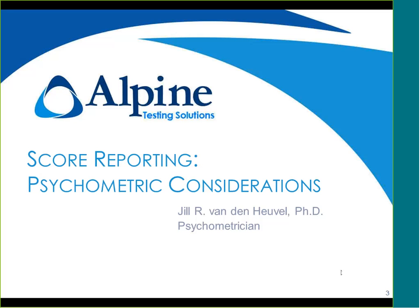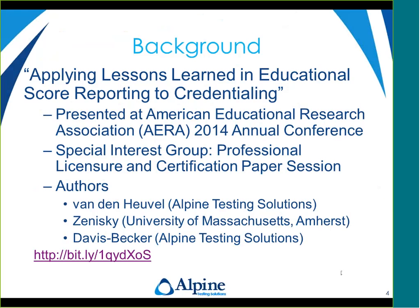We'll start with score reporting and look at some of the psychometric considerations in score reporting. The background for this presentation is a paper written and presented at the American Educational Research Association annual conference this past spring, entitled 'Applying Lessons Learned in Educational Score Reporting to Credentialing.' The authors were myself, April Zanisky from the University of Massachusetts Amherst, and Susan Davis Becker from Alpine Testing Solutions. At the bottom of this slide is a web link so you can retrieve that paper for more information.